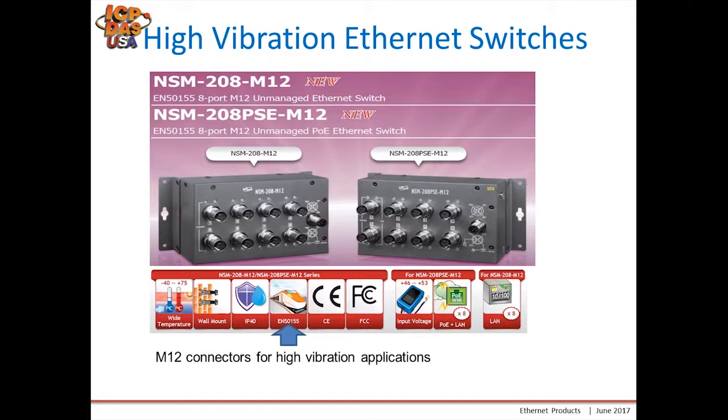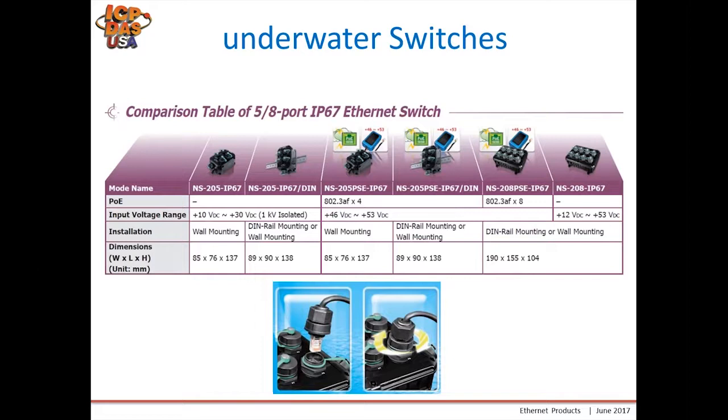We also have some underwater switches with an IP67 rating. The ethernet cable is fed through a cable gland and twisted onto the IP67 connector to provide a watertight connection. A few of these also have PoE ability. The standard underwater switches are the NS205-IP67, and at the far end is our NS208, which is an 8-port version of the IP67 rated switch, with a few other variations in between.